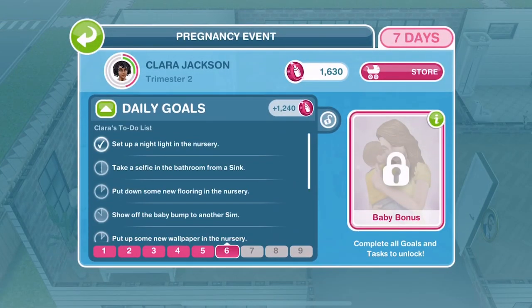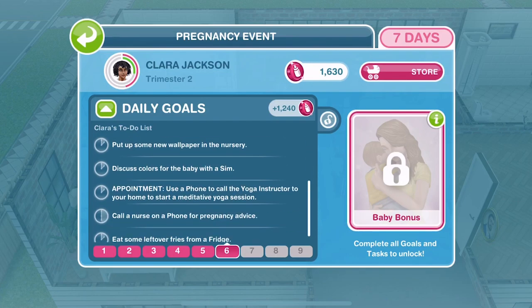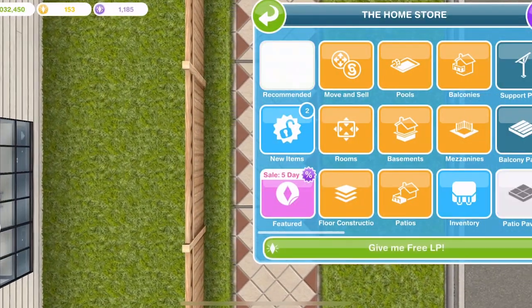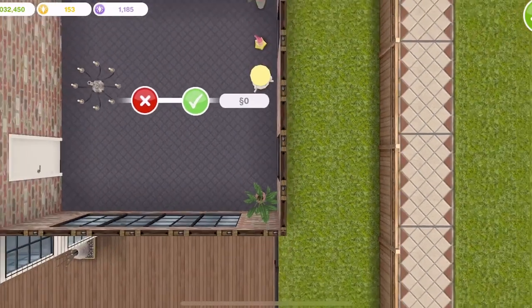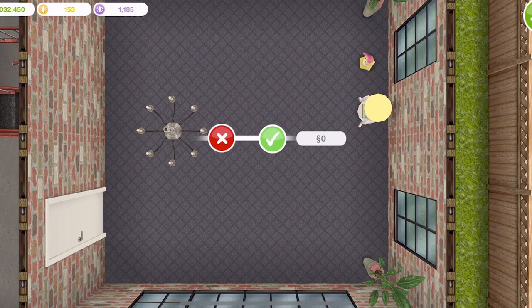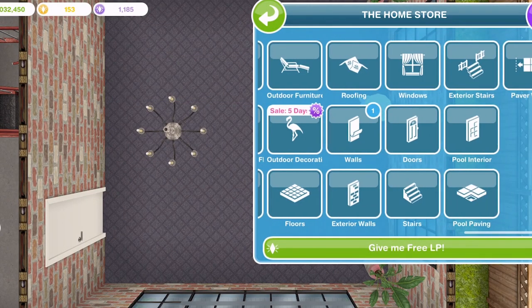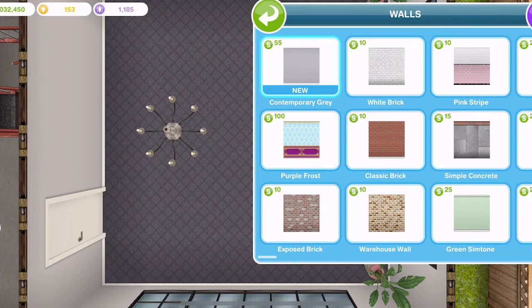Let's look at what else we need to do. We need to take a selfie from the bathroom sink, put down some new flooring in the nursery, and put up some new wallpaper. We did buy the wallpaper yesterday. We've got contemporary navy flooring - let's place it down. Task complete. And for the walls, we've got contemporary grey - let's place that down. Task complete on that one as well.